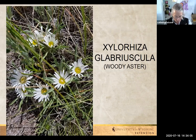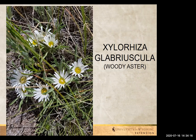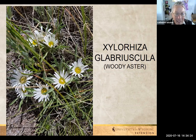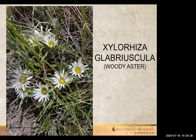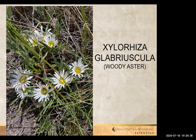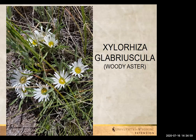Woody aster — Xylorrhiza. That's a tough one. Woody aster is much easier. This one is very low growing. It can kind of take over some areas — this is one I'll have to watch to make sure it doesn't become obnoxious. Also, unfortunately, I raise sheep — so when I'm not being Laramie County Extension horticulturist, I'm a sheep herder — and this one is toxic to sheep. So I do watch this one closely. Maybe eight inches tall at the most, but it will spread.